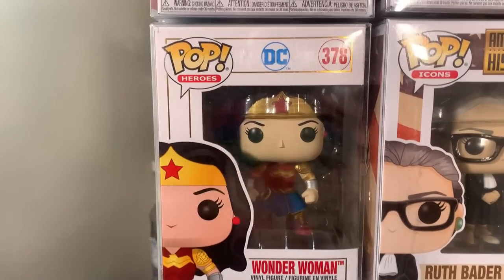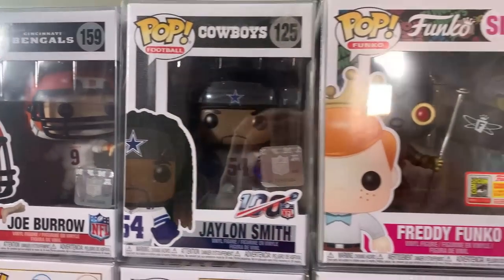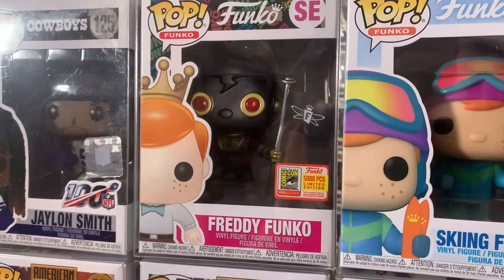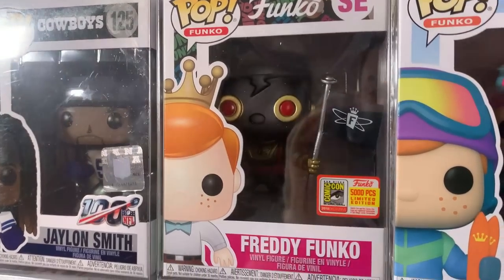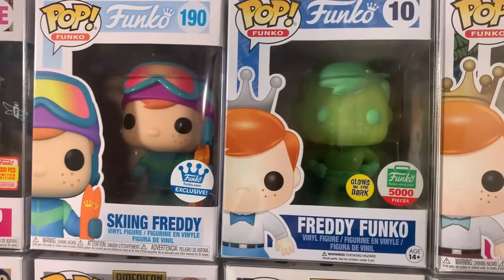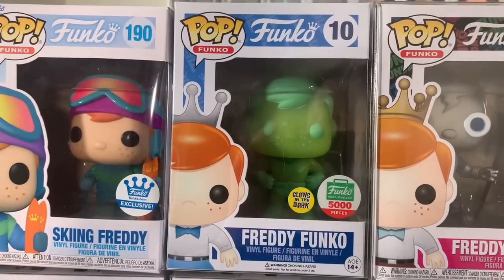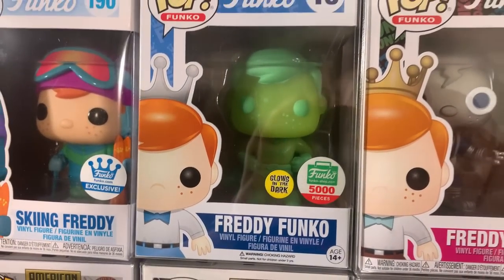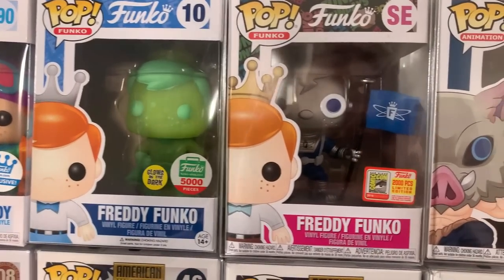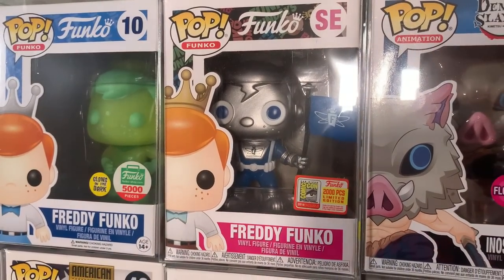Next to Ruth we have Wonder Woman, and on the top row we have some NFL pops mixed in — Joe Burrow and Jalen Smith. Then we even have some Freddie Funkos — everybody loves Freddie. We have a big Freddie video coming out this week that you guys are not going to want to miss. We have the 5,000-piece 2018 Black Robot Freddie Funko, next to him the Funko Shop exclusive Skiing Freddie, and one of my personal favorites — the glow-in-the-dark Superhero Freddie Funko Shop exclusive limited to only 5,000 pieces from 2017. A beautiful pop! We also have a 2,000-piece Freddie, the blue astronaut robot Freddie — always nice to see some Freddies come in a collection.